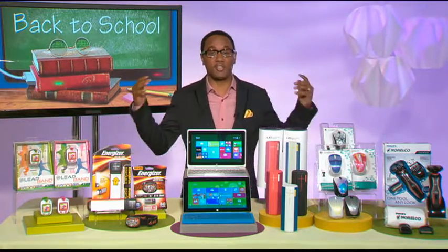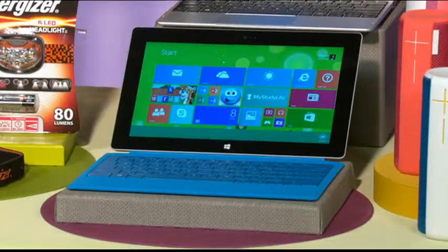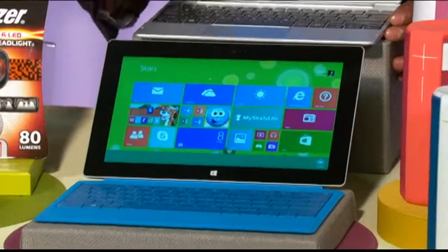Thanks for having me. Lots to talk about, so let's jump into it and get started. First up, Microsoft Windows 8.1. This is the latest and greatest operating system from Microsoft, so whether you're getting a tablet or you're getting a laptop or desktop, make sure you're getting 8.1.